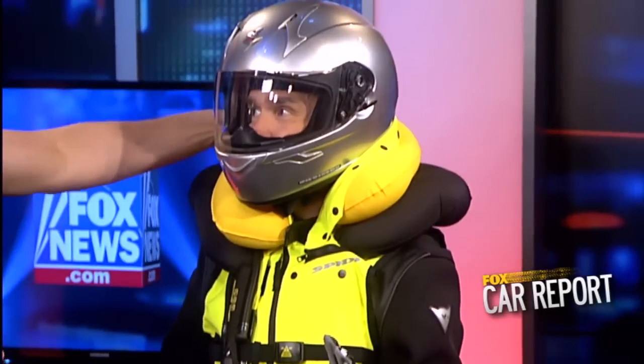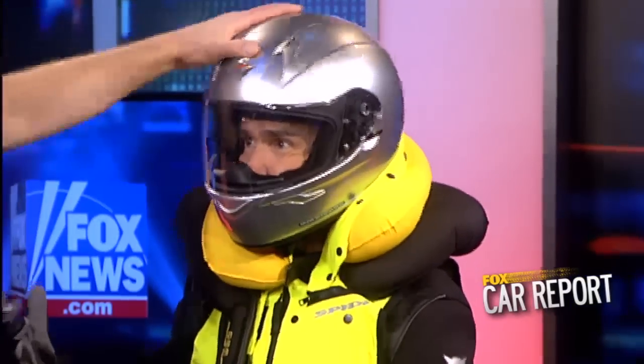It does start to deflate — it's now deflating. Very stiff. You see, my neck is protected. You're not moving at all right there. This will protect my head from going in all manner of directions. And one of the advantages is that you can reuse it — pack it back in, get a new CO2 charge, and do it again.